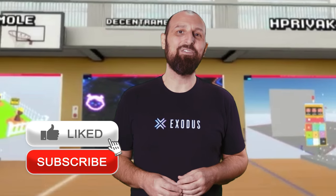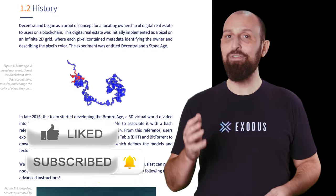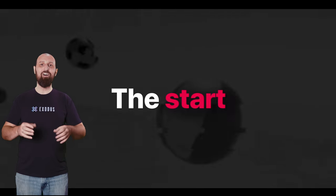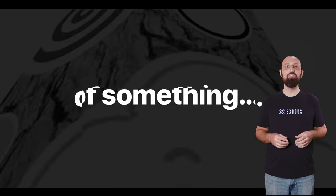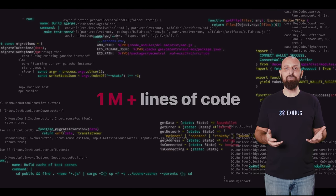Decentraland development started back in 2015 with a 2D proof of concept cleverly named the Stone Age. The project has come a long way since then and in February 2020 it officially launched for the public. So let's see what this virtual world has to offer today and answer the question: what is Decentraland?